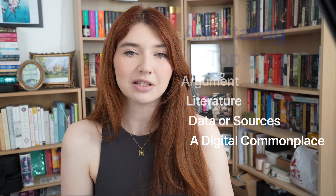Number two, annotating articles and books. I'm not really going to be covering that in today's video because I made an entire video called 'How to Read Like a PhD Student' that I'm going to be referring to as a reference point. The four primary takeaways from annotating is that you need to accumulate and highlight the argument, the referenced literature or secondary literature, the actual sources and data, and you need to keep this in a digital commonplace.